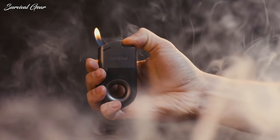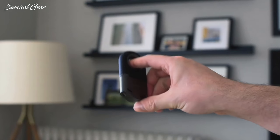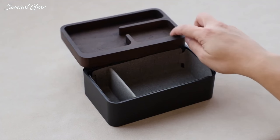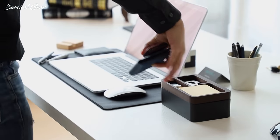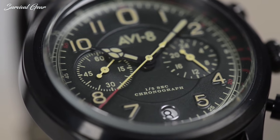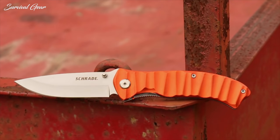When it comes to gear we haul with us on a daily basis, our EDC loadout is undoubtedly amongst the most important and the most personal. After all, each individual's experiences are distinct from everyone else's and, as such, require different solutions to suit. With a limited amount of space in our pockets, picking out the right items is incredibly important.